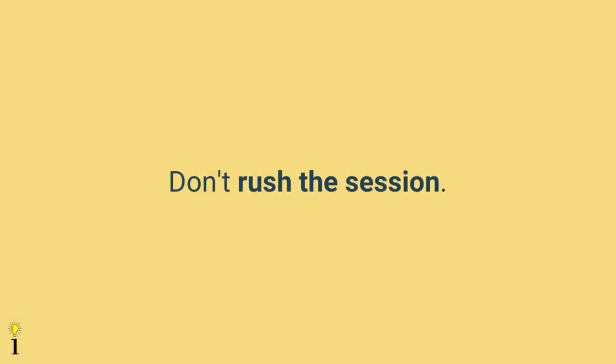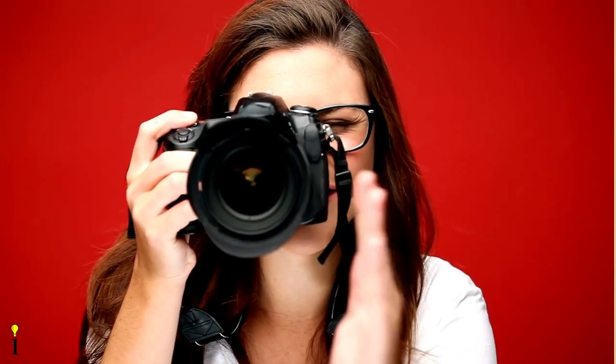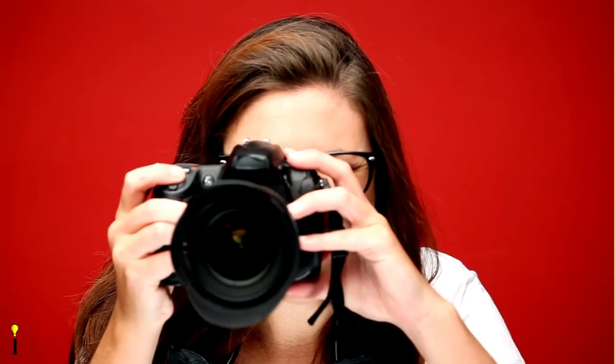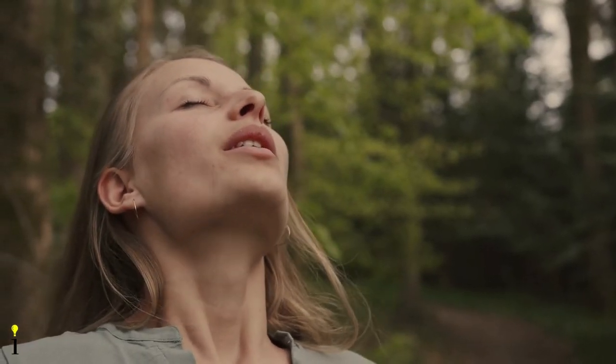The twentieth tip is to not rush, especially when photographing an entire company. Remember: easy is fast, and fast is easy. Rushing can make the subject feel uneasy and cause you to overlook important tips. For each subject, take a deep breath, take your time, ensure the lighting is right, the subject has a good pose, you're conversing with them, and you've given them a mirror to check themselves.